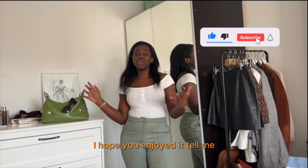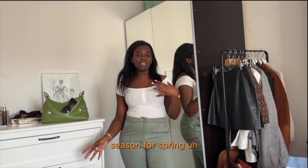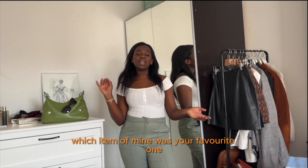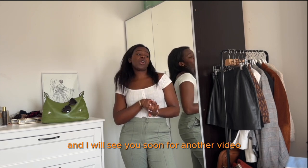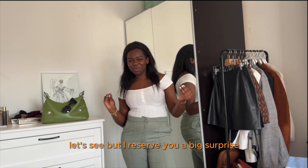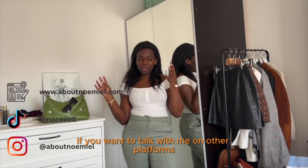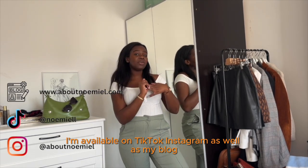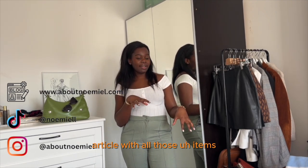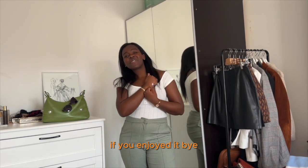That's it for this video! I hope you enjoyed it. Tell me what your favorite items are for this transitional spring season, and let me know in the comments which item of mine was your favorite. I'll see you soon for another video — I have a big surprise reserved. In the meantime, you can find me on TikTok, Instagram, and my blog, where I'll post a review article with all these items. Don't forget to subscribe and like this video. Bye!